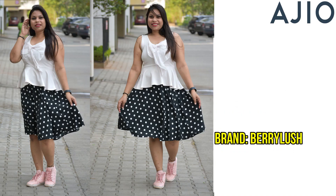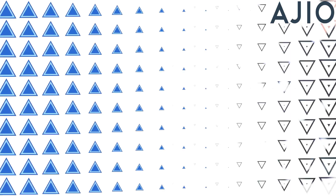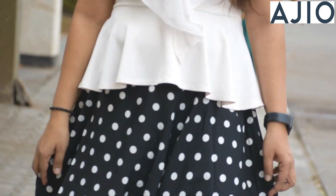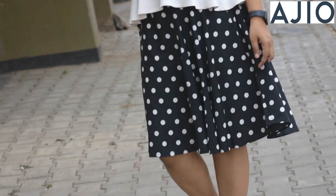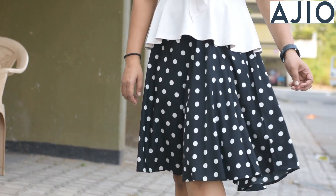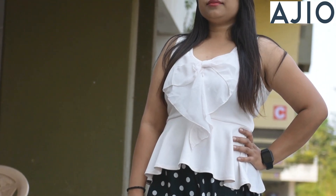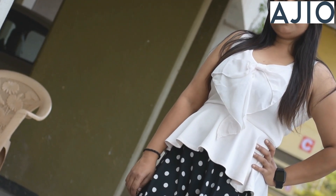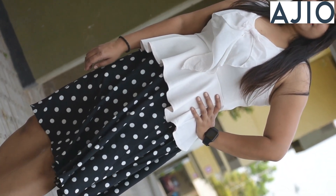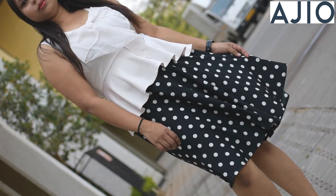This first skirt is from the Berylost brand. You can see it is a polka dot A-line skirt and this skirt looks good. I preferred it before buying it and it feels so comfortable, perfect for summer. This skirt is only ₹491, which is very low in price, so I bought this skirt. The skirt material is very soft, that's why I love this skirt.